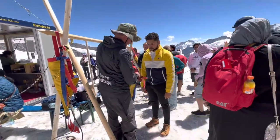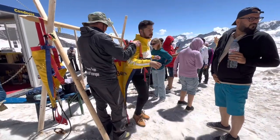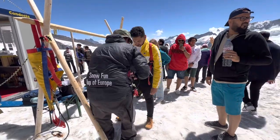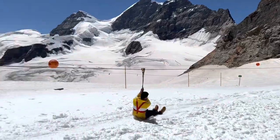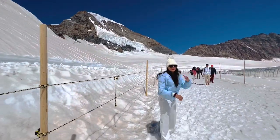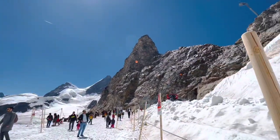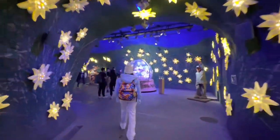That's my husband Nigel — he tried the zip line and had fun doing that. There were also beautiful walkways which looked amazing.